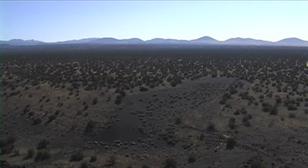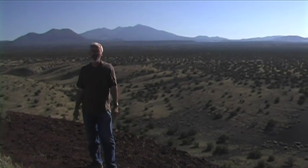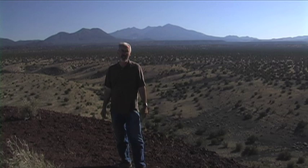Standing on a cinder cone near the edge of the San Francisco volcanic fields, in behind me you'll see a large series of cinder cones, but directly behind me you'll see the large stratovolcano that makes up the namesake — San Francisco Peaks. The San Francisco Peaks forms the highest peak in the state of Arizona, with Humphreys Peak at 12,633 feet. The San Francisco Peaks is a stratovolcano — a very unusual circumstance this far from any of the tectonic plate boundaries.